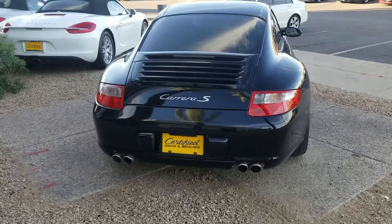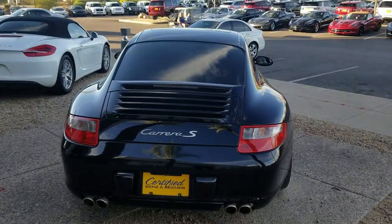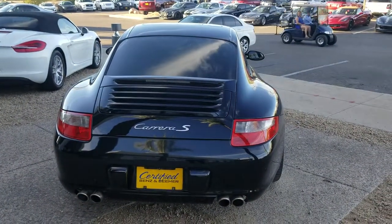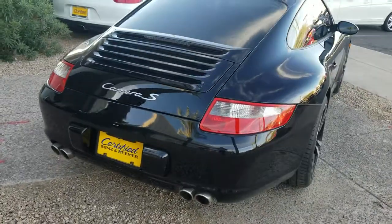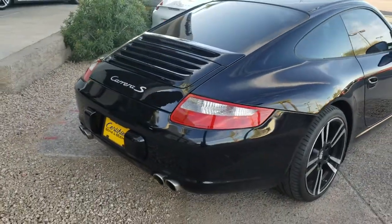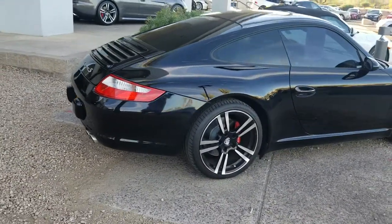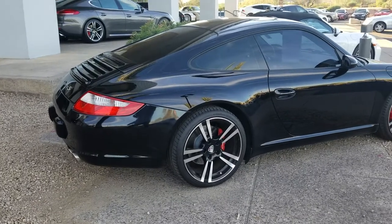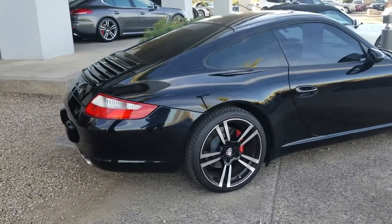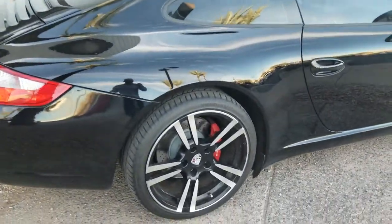Hi Brett, here's our 2006 911 Carrera S and I gotta say this car, it's a beauty. It's got about 74,000-75,000 miles. Not going to be a perfect car by any means, but it's very clean. Drives great. I do believe it does have an aftermarket exhaust. I just wanted to show you the car and then I'll start it up so you can hear that engine. It drives great, I can assure you. It's a wonderful car for $31,000.